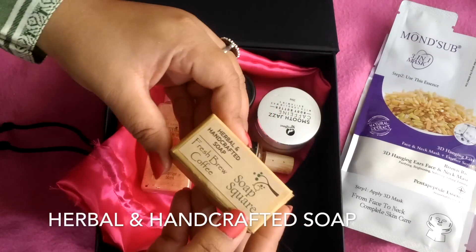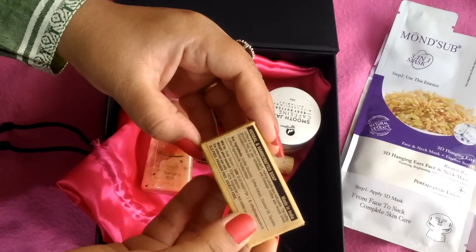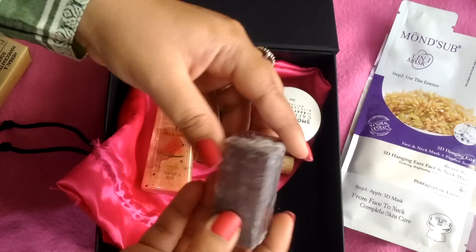The last product I found is a Herbal and Handcrafted Soap. I think this is Fresh Dew Coffee — this soap is made from coffee and it is very good.